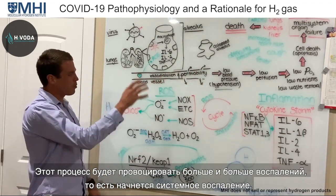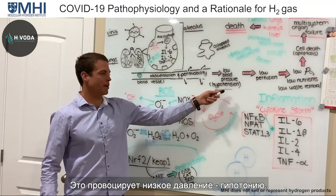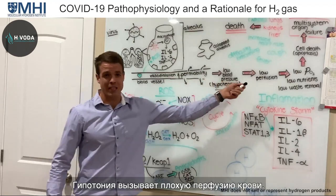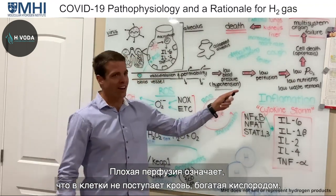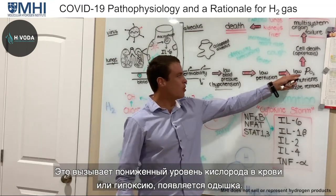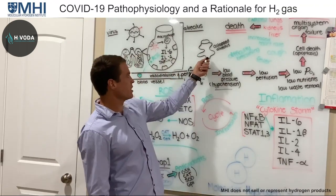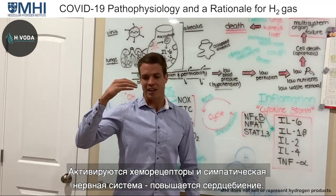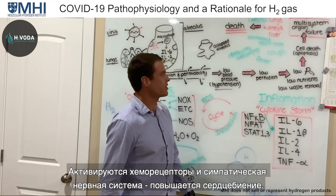All this continues creating more systemic inflammation — more vasodilation causing hypotension, so you feel weak and fatigued. That also causes low blood perfusion, meaning you're not getting oxygen-rich blood to your cells, leading to hypoxia and shortness of breath. This activates chemoreceptors and sympathetic nerve activation, so you also get a higher heart rate.